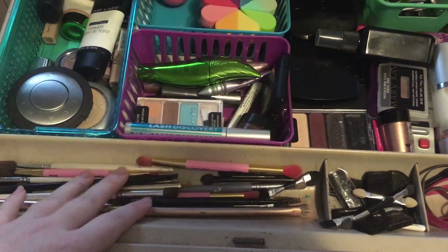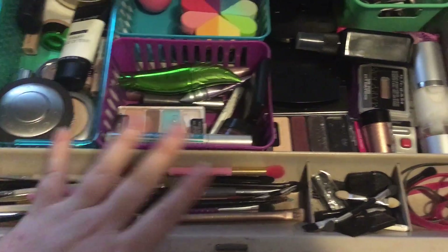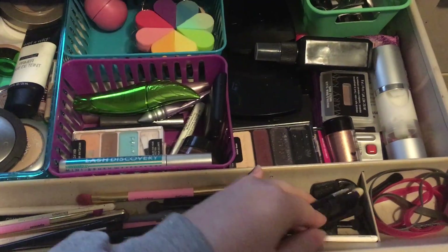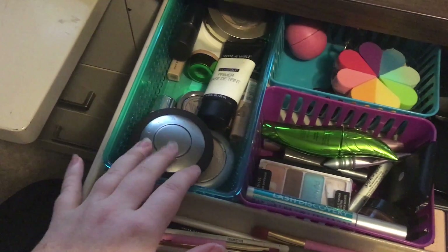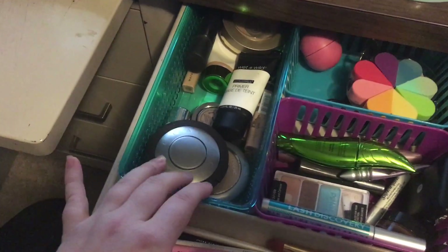So in the front I have all my brushes. These are little brushes that come in makeup, and then I have some hair things over here. This basket is most of my mostly used stuff.